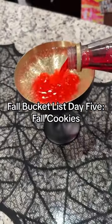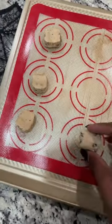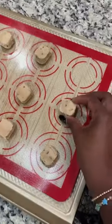Day five of checking items off the fall bucket list. Tonight we're making fall cookies. I've seen these cute little pumpkin chocolate chip sugar cookies all over the internet and I had to try them out for myself. I've seen a lot of videos of people making them and they seemed easy.